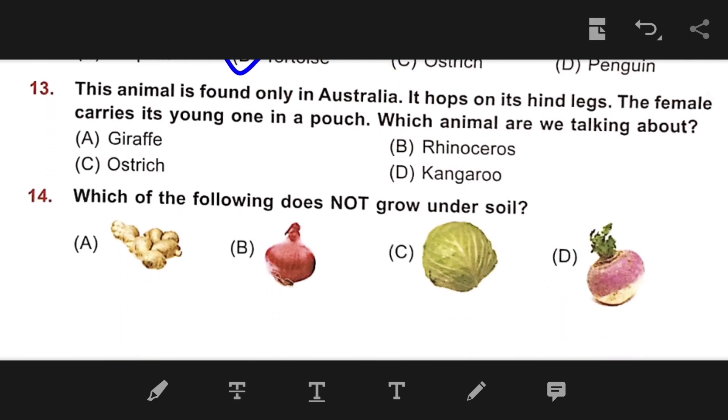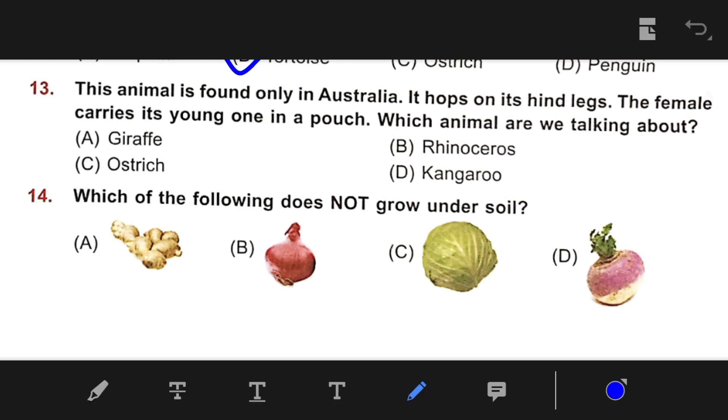Number 13: This animal is found only in Australia. It hops on its hind legs. The female carries its young one in a pouch. Which animal are we talking about? The right answer is D — Kangaroo. Number 14: Which of the following does not grow under soil? The right answer is C — Cabbage.